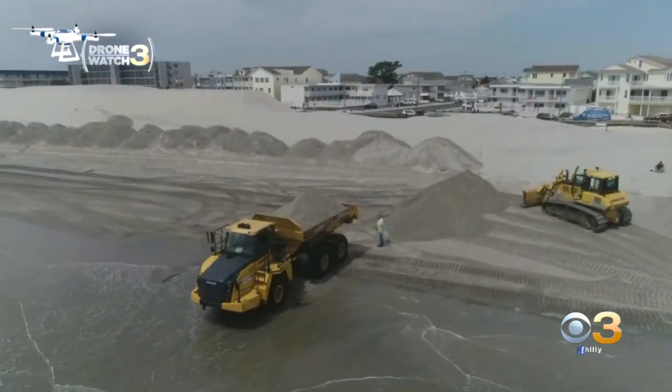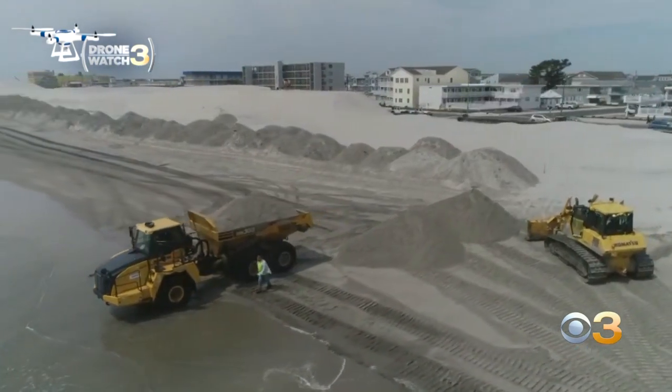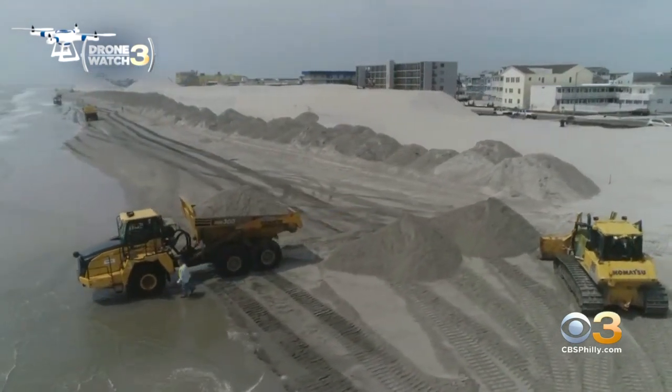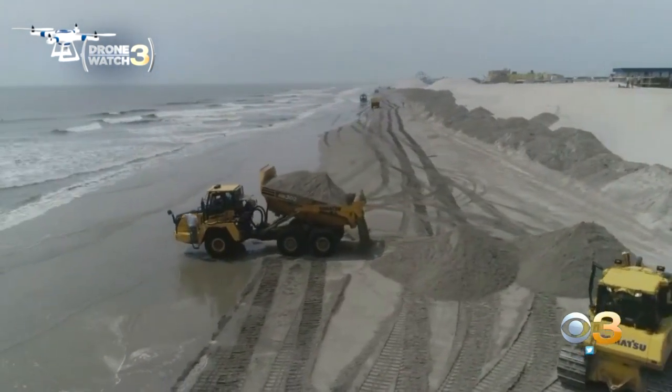Besides the erosion, the nor'easter also caused flooding in the back bay areas. Now if you're heading down the shore to North Wildwood for Memorial Day weekend, don't worry — the project is expected to be finished in time for the unofficial start to summer.